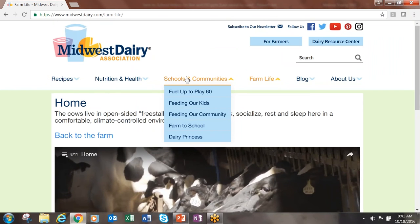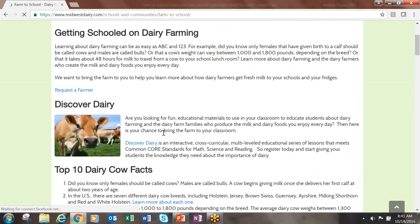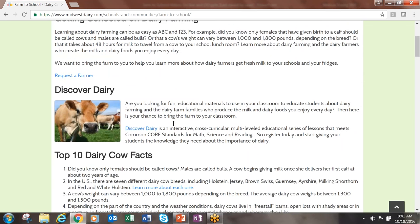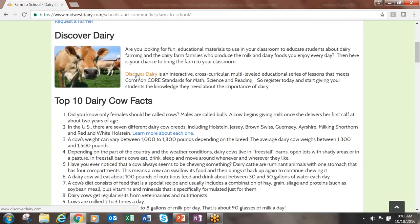We will need to click on the Schools and Community tab and then from the drop-down box, please click on Farm to School. On this page you will find the Discover Dairy explanation with a link to the website.